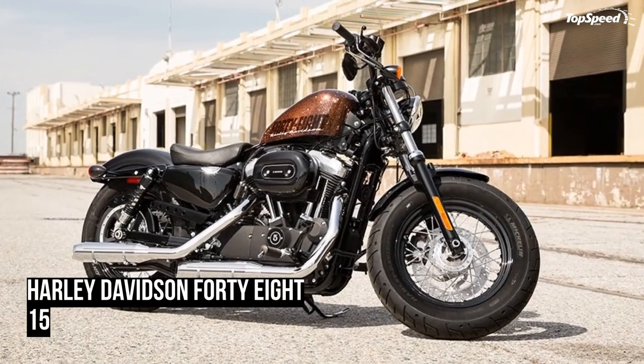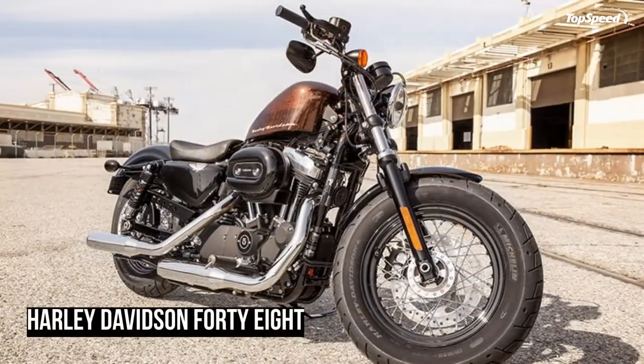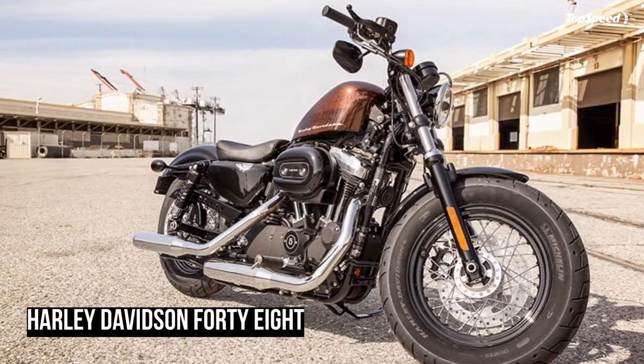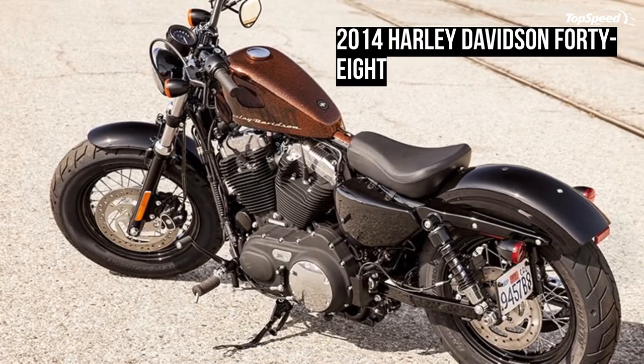The optional HD Smart Security System is a factory-installed next-generation security system featuring a hands-free fob that automatically arms and disarms the vehicle's electronic security functions as you approach and walk away from the bike. Simply stick the fob on your ignition key ring and let it do all the work.